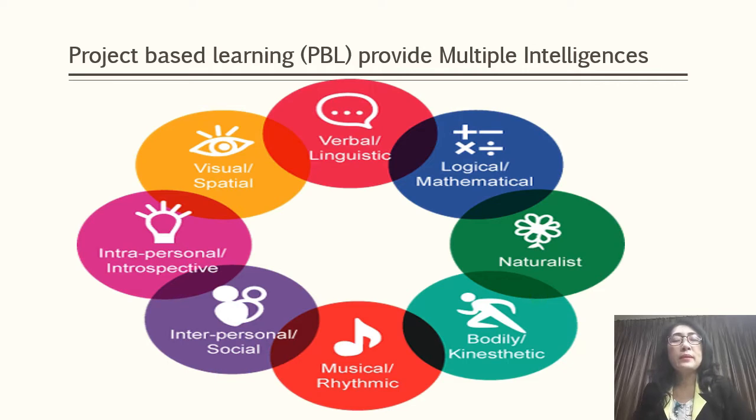Throughout project-based learning, it provides multiple intelligences among students. The multiple intelligences that can be developed through PBL are verbal linguistic, logical mathematics, naturalist, kinesthetic, musical, interpersonal, intrapersonal, and lastly visual — so that students can see pictures and tell many stories. These are the benefits of having project-based learning.